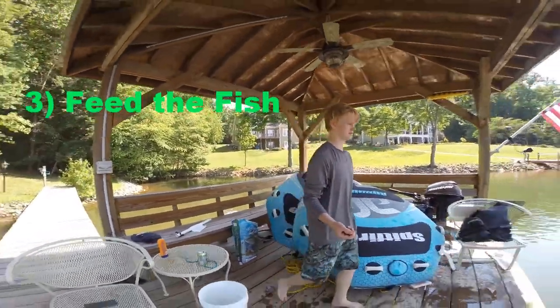First up guys is to routinely feed your fish. Another tip is to bring in fish from other areas and release them.